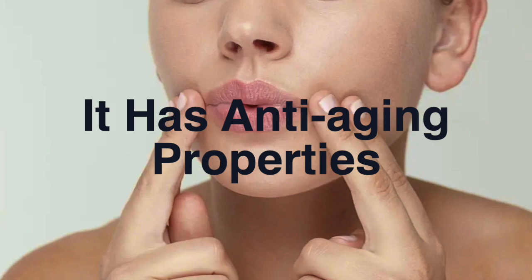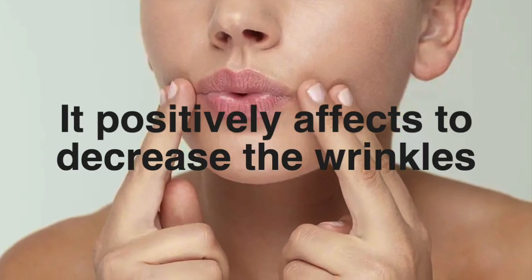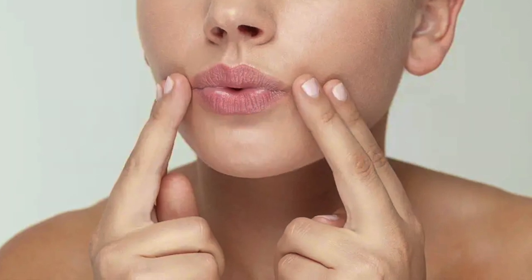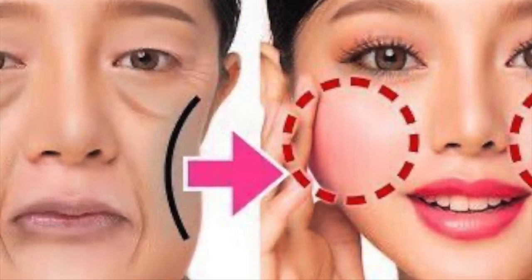You should eat it every day to see the results. It has anti-aging properties and can positively help decrease your wrinkles. The next way is making a rose water toner that gives chubby and fuller cheeks as well.